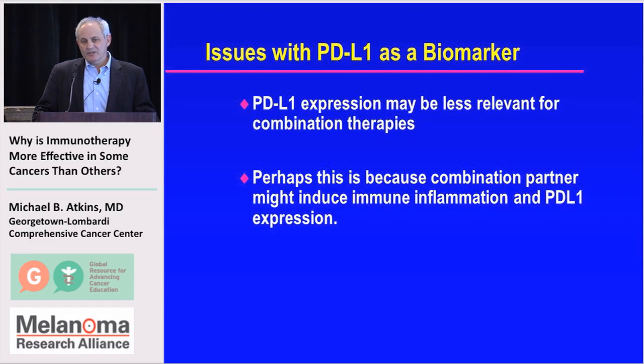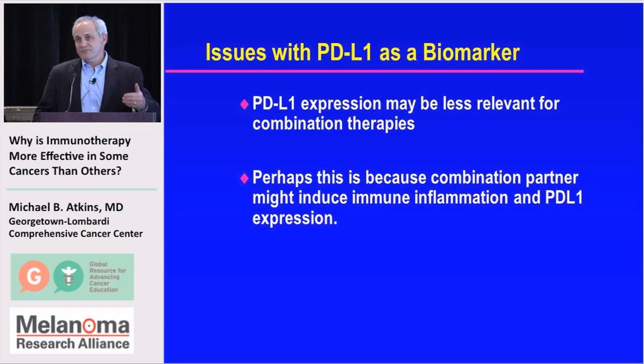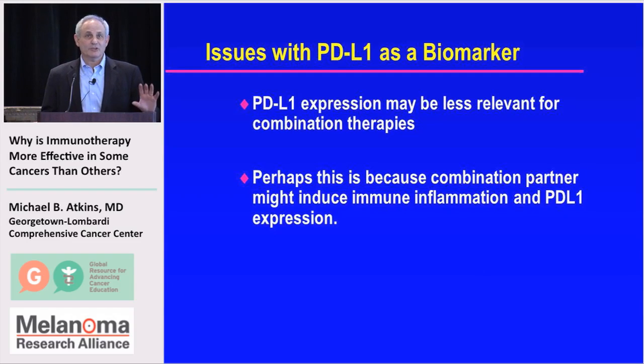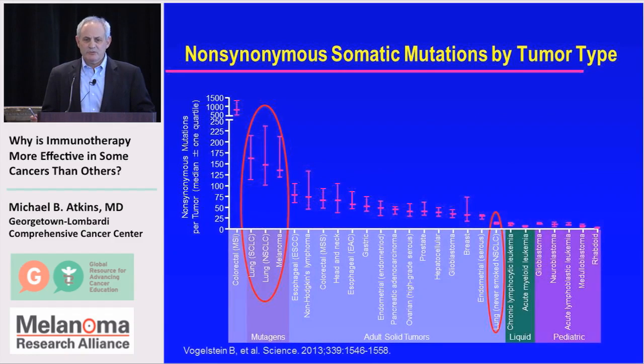There are issues with PDL1 as a biomarker — it may be less relevant for combination therapies. If you can induce it with a drug like ipilimumab or a cytokine, it may not matter that it isn't there initially. Therefore, identifying combination partners for PD1 or PDL1 antibodies involves finding agents that induce immune inflammation or PDL1 expression in preclinical models or early clinical studies — these are the agents we're looking to combine with checkpoint inhibitors.